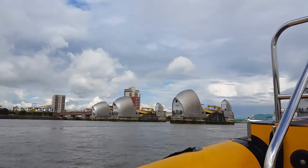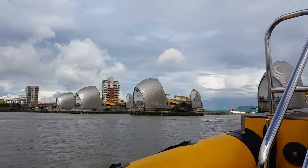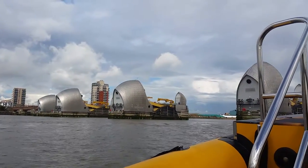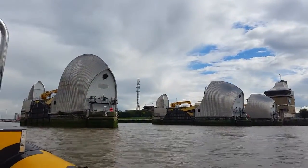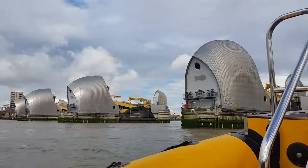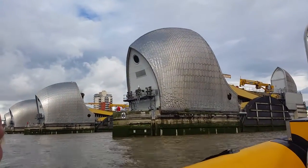This is the Thames Barrier. It was built in 1982 to protect London from tidal surges that occur when high tide and storms meet and push large volumes of water up towards central London. Because the river has been narrowed further up in central London, it easily bursts its banks when there's a large volume of water going up into the city.